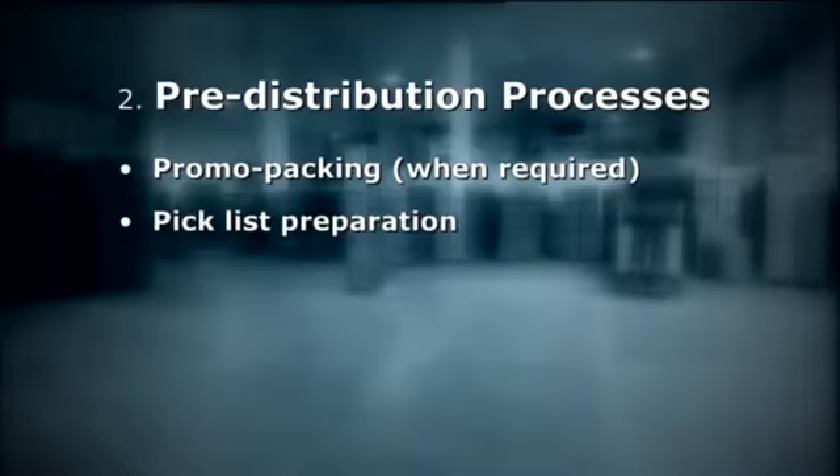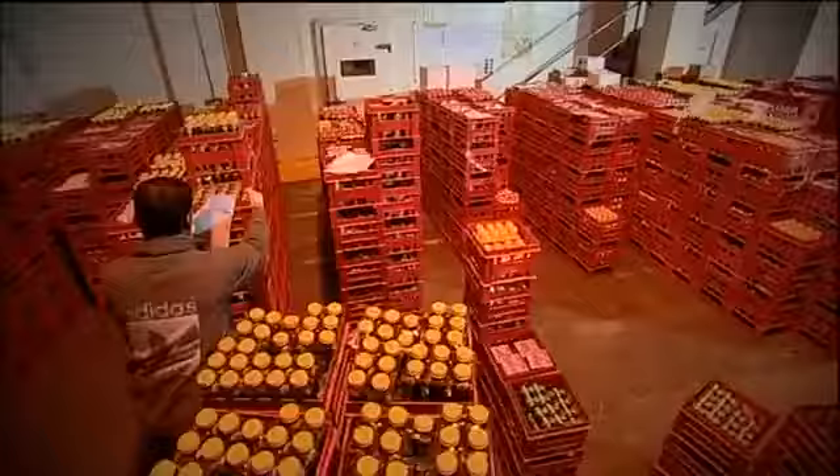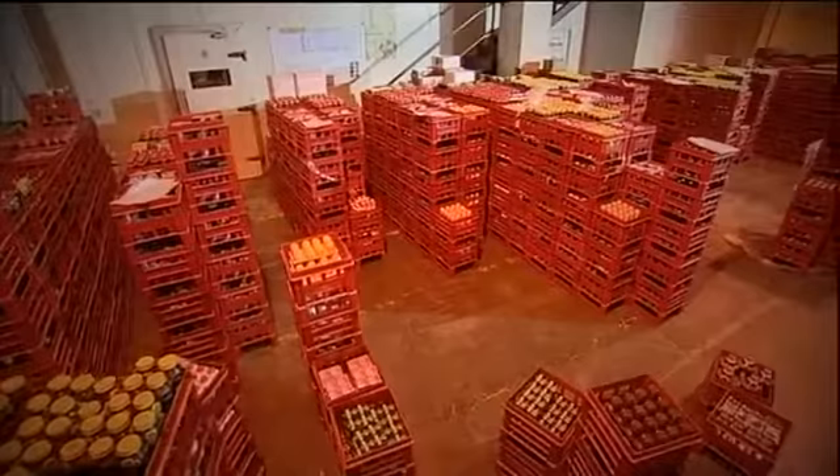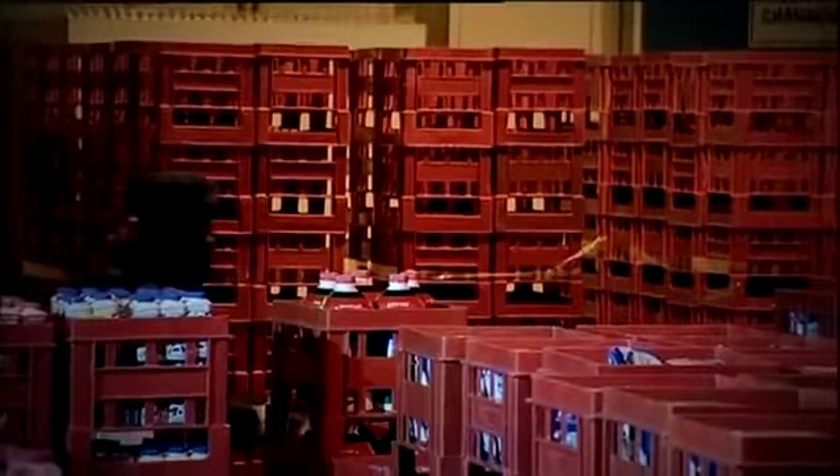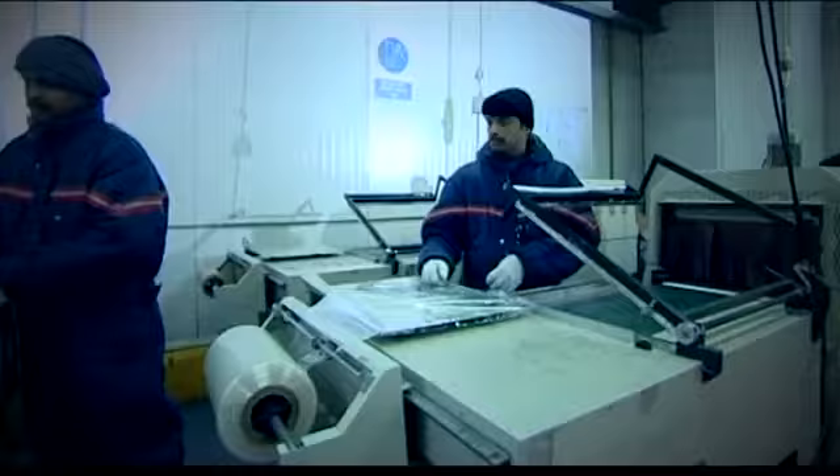Pre-distribution processes. Product samples are collected and checked meticulously by our QA team. If required, product promo packing is done in-house for virtually every marketing or product promotion purpose.